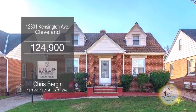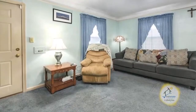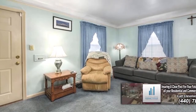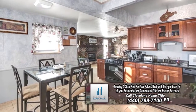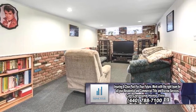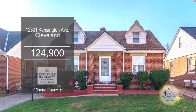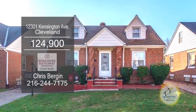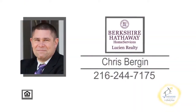This brick bungalow in Cleveland features three bedrooms and two baths. The floor plan includes a large living room with carpeting. The kitchen has an eating area and all the appliances remain. The finished lower level is a great place to entertain family and friends. Plenty of updates include a new roof, gutters, windows, electric, and more. For additional information, contact Chris Bergen.